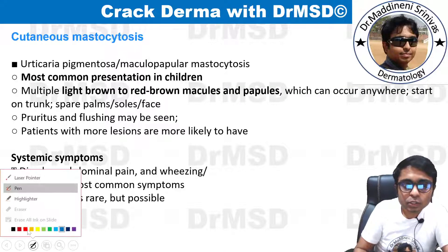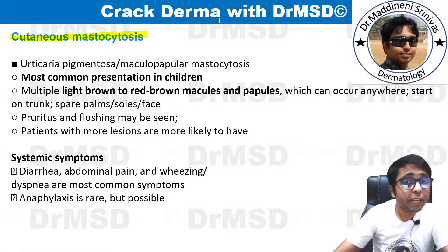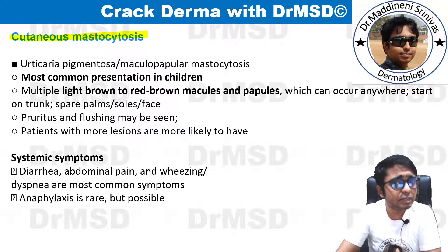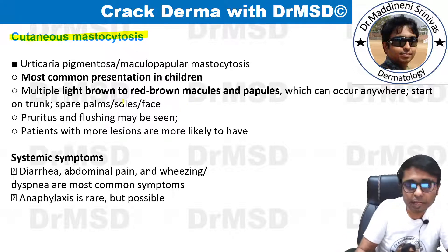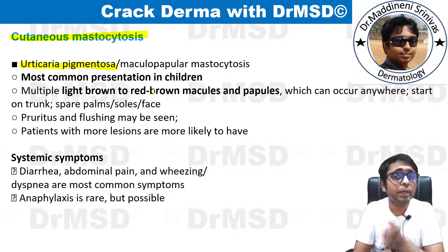Cutaneous mastocytosis is basically the proliferation of mast cells below the surface of the skin. Mast cells can also proliferate in visceral organs, but focusing on dermatology, we keep the discussion confined to skin manifestations. This condition is also called urticaria pigmentosa — and you might wonder why these two terms, urticaria and pigmentosa, are used.